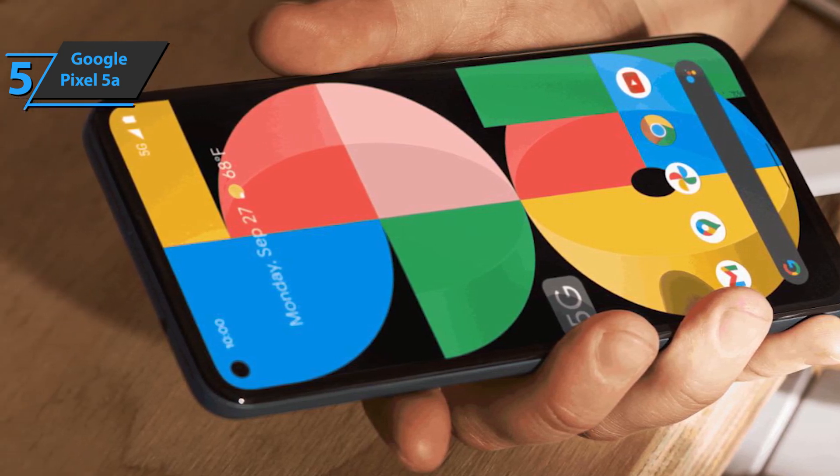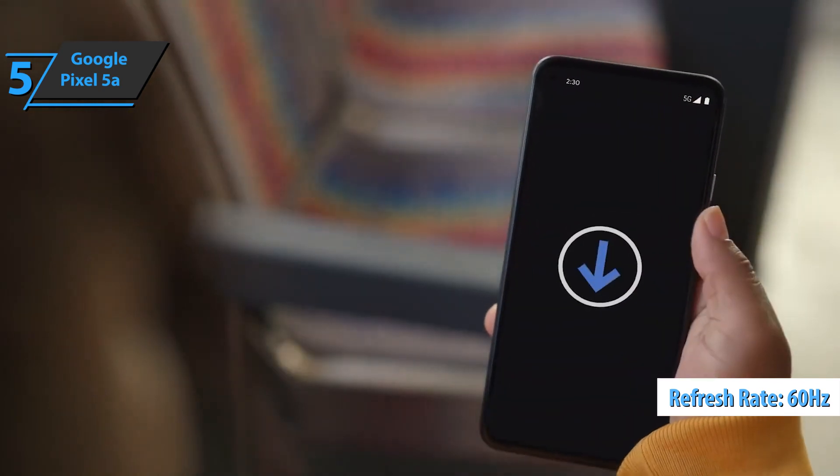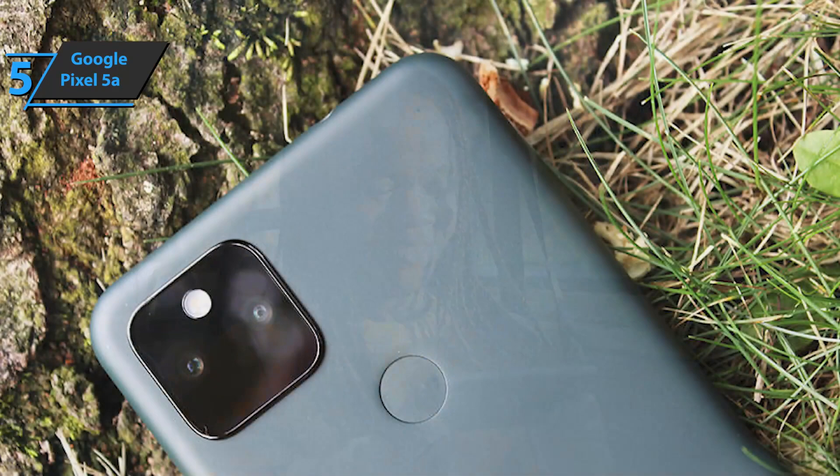Google has again opted for a refresh rate of 60Hz. The device works well in strong sunlight. The viewing angles are also good, which allows you to see the content on the screen quite easily, even if you don't look directly at it.